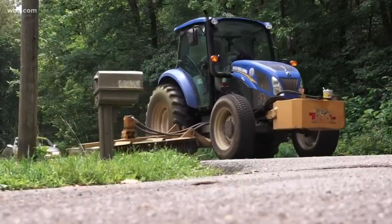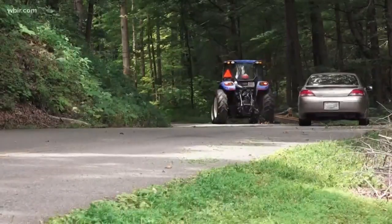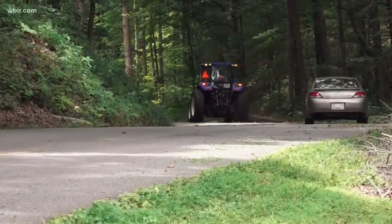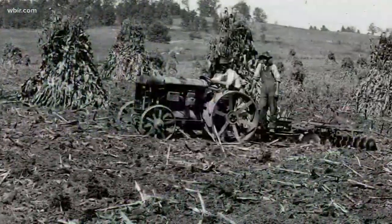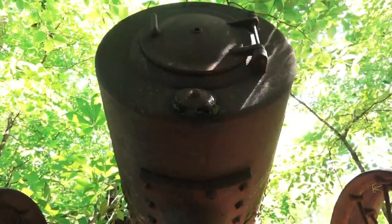And finally tonight, WBIR 10 News reporter Jim Matheny shows us some old items for sale online have a lot more pull than others. In Corrington, on the road to House Mountain, this is the type of tractor you'll normally find on the road. But around 1900, the engines that drove a hard day's work were more like trains than tractors.